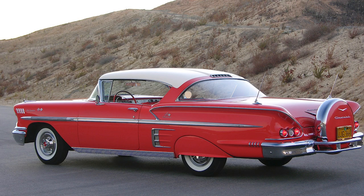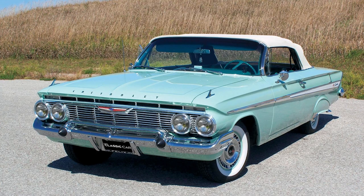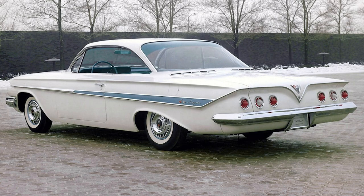The 1960s marked a significant period of change and innovation for the Impala. In 1961, Chevrolet introduced the third generation of the Impala, showcasing a more refined and restrained design compared to the flamboyance of the late '50s. The bubble-top roofline and sculpted sides became defining features, setting the tone for future iterations.